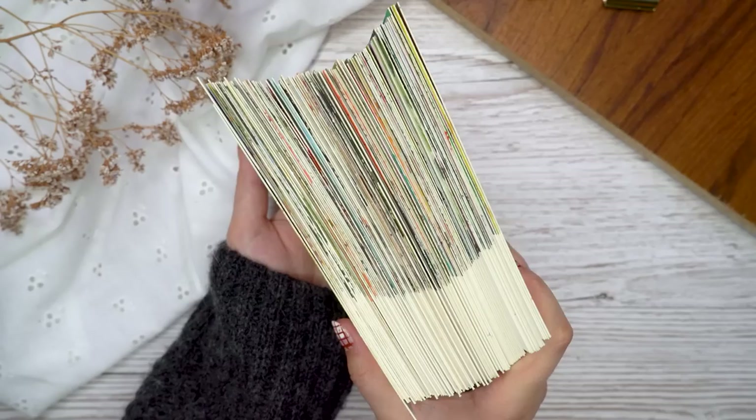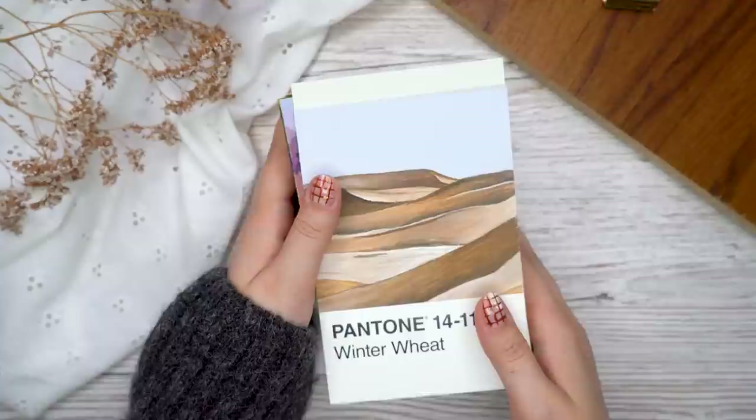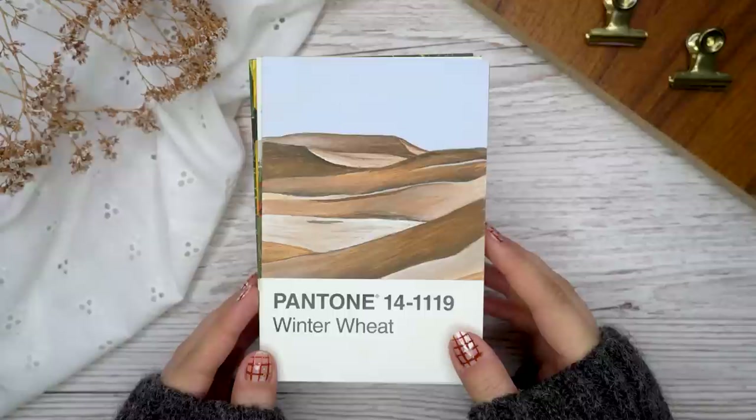I will also have a link to these cards and my paints that I used as affiliate links below. But now that you know what this challenge is all about, let's start looking at the paintings that I actually made.